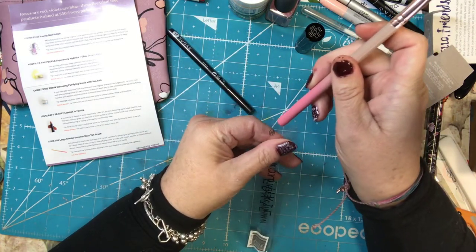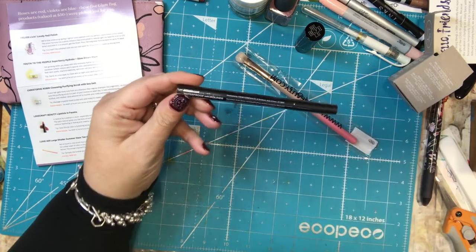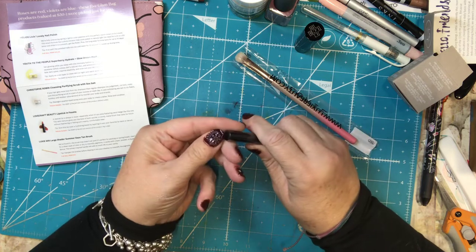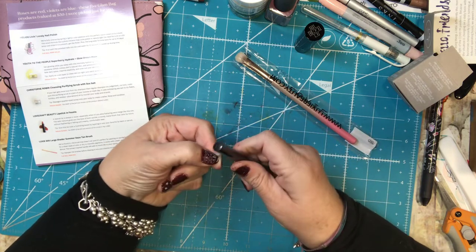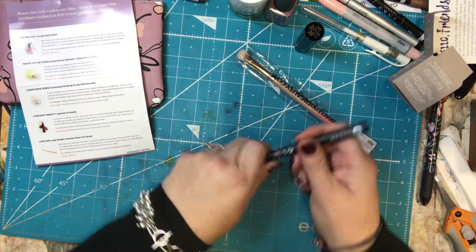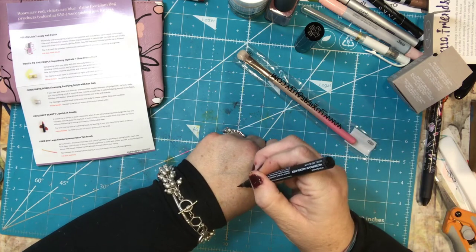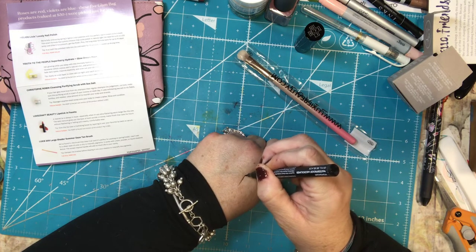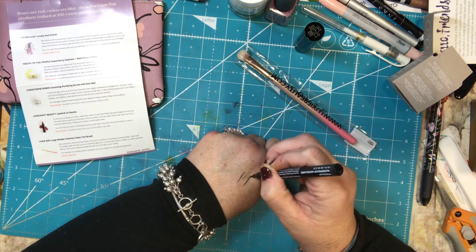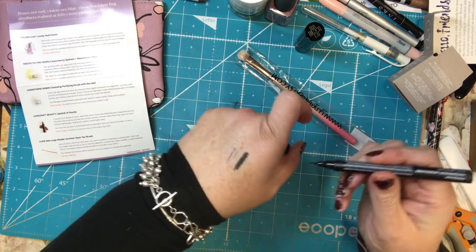So actually, everything in here I have really liked. And I think I said I wanted another eyeliner — and this is an eyeliner called 'I'll Be Back' from Wingman. I think I already have one of these, but it seems to be the beauty product I run out of most often. You can get a really thin line, and I'm sure I could do a thicker line too. This is very nice. I like that.